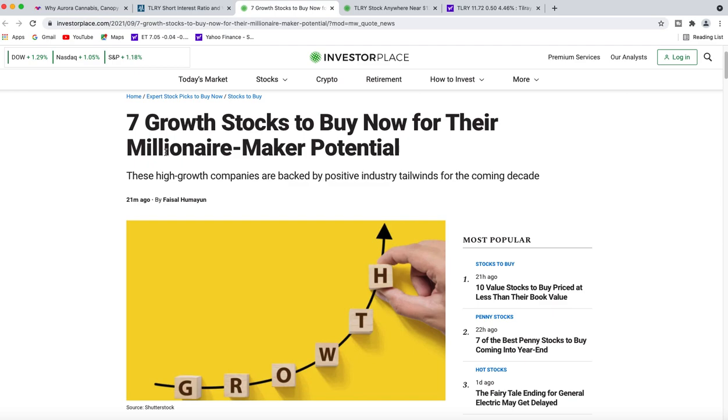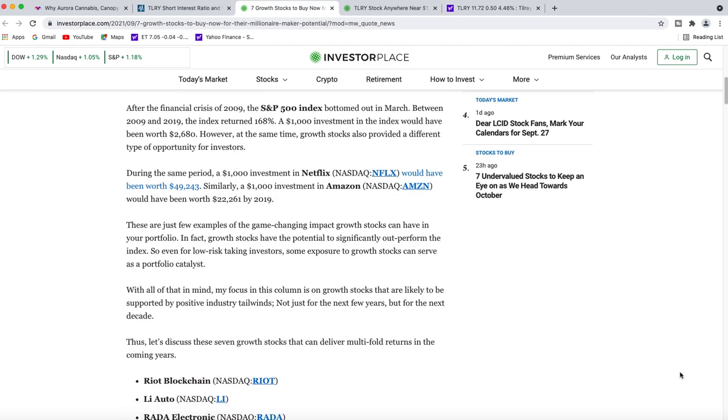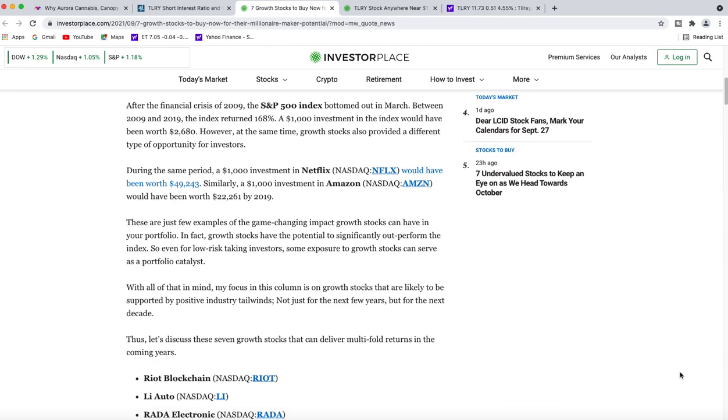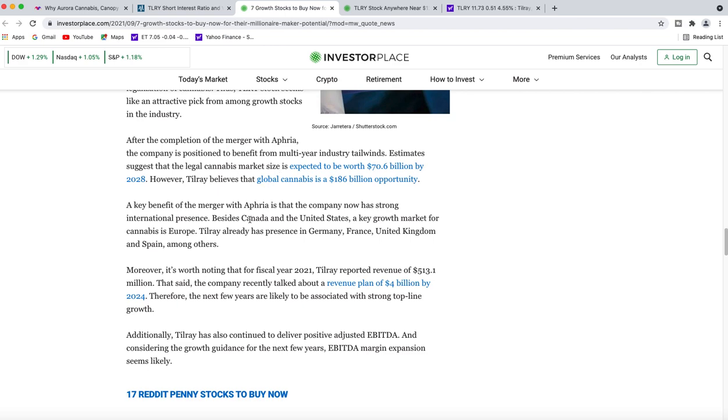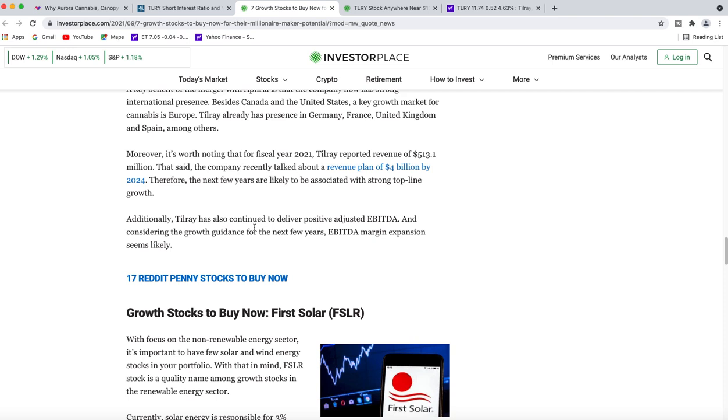Here's another article that just came out about 21 minutes ago: 'Seven Growth Stocks to Buy Now for Their Millionaire-Maker Potential.' Remember, we always try to buy stocks for the future — not just for today or the past. One of these stocks is Tilray. They state the war seems to be over for the cannabis industry in terms of stock downside and cash burn. There is an impending tailwind in the form of possible federal-level legalization of cannabis, making Tilray an attractive pick. They also discuss the merger with Aphria, and note that Tilray has continued to deliver positive adjusted EBITDA, with margin expansion seeming likely given the growth guidance for the next few years.